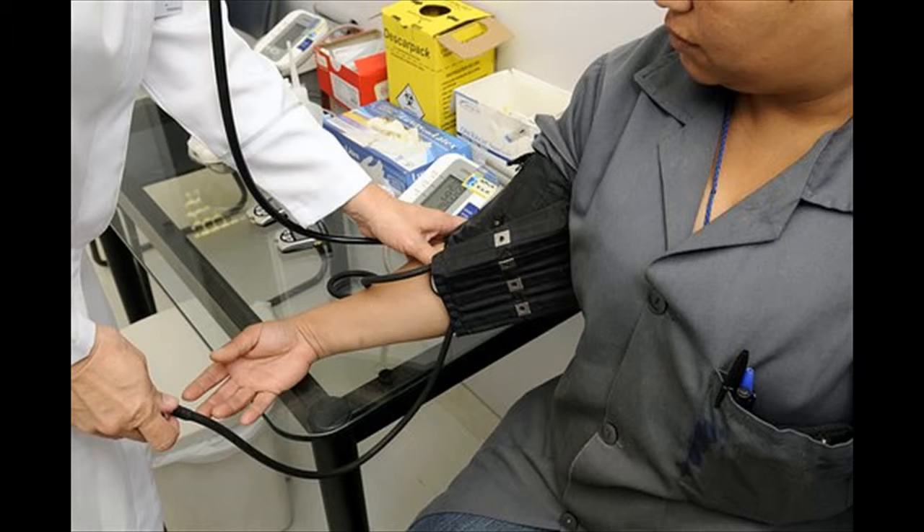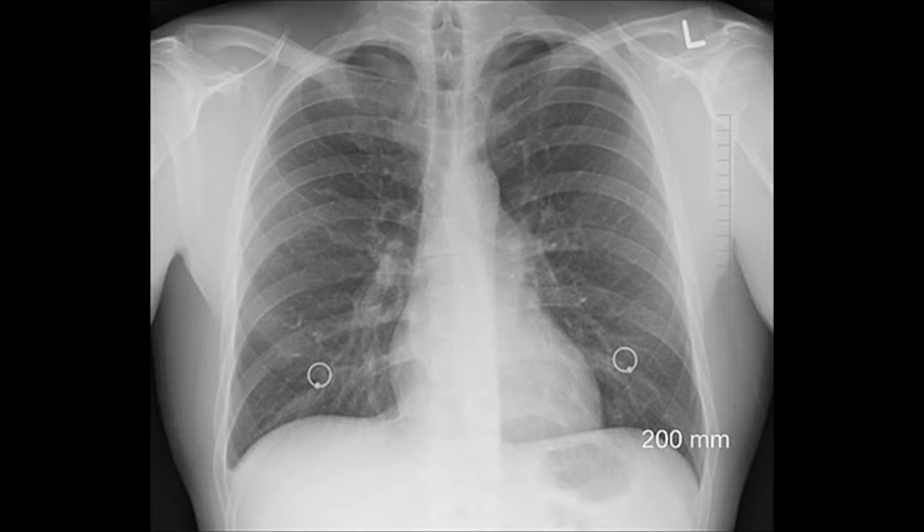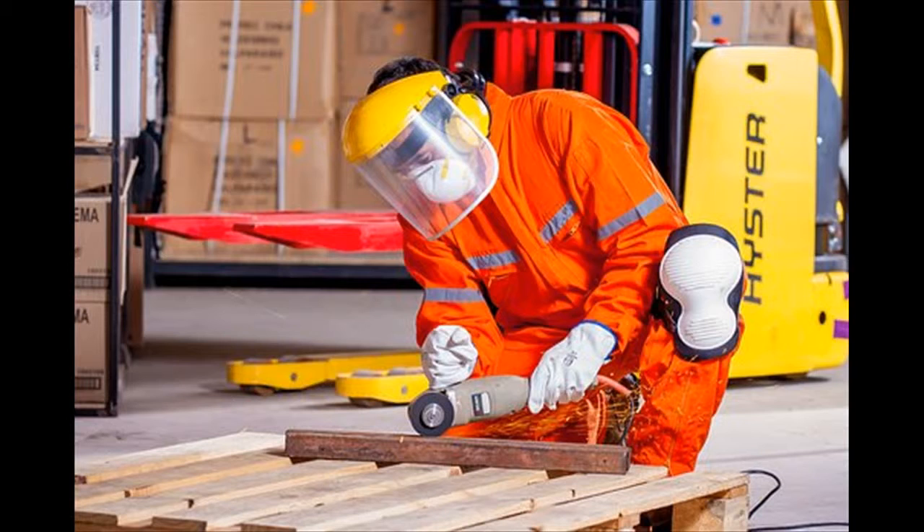Occupational medicals are done for the following employees: construction workers, employees working at heights, crane operators, drivers, forklift operators, food handlers, engineering workers, manufacturing, farm and mine workers.